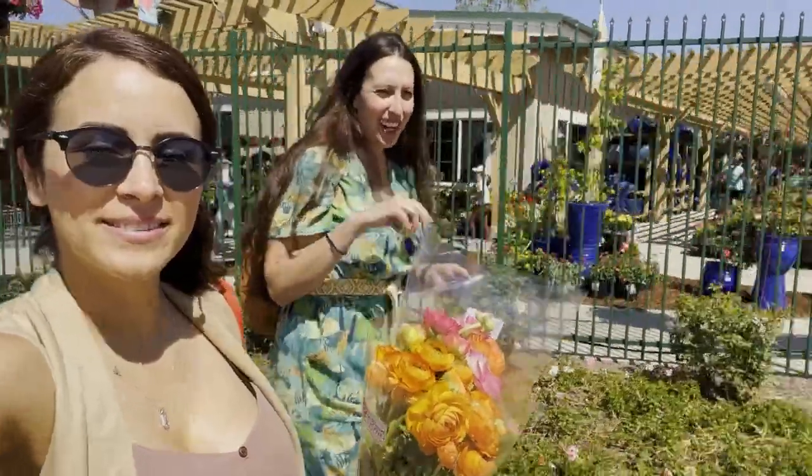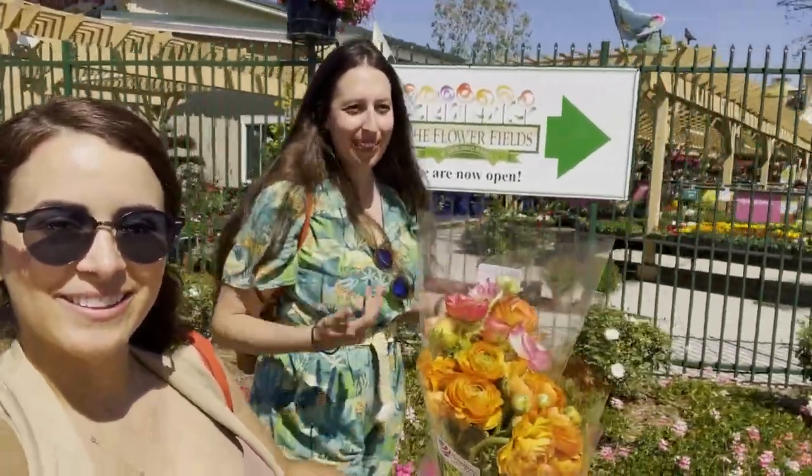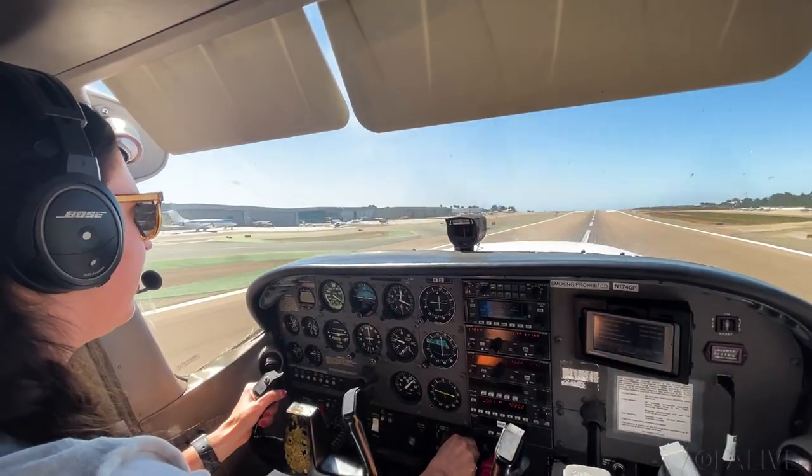We just left and we're waiting for our Uber. I had to buy some flowers before we left, so hopefully they survive the flight back. We catch an Uber back to the airport, change back into comfy flying clothes, and depart to the north.